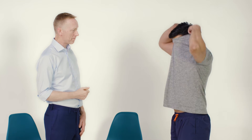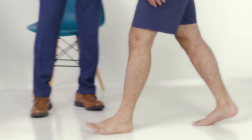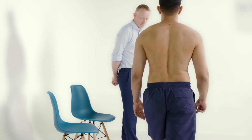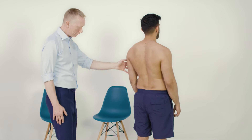Any problems climbing up or downstairs? No. For the next part it would be useful if you could remove your shirt for me. And if I could ask you to walk a few steps, turn quickly and come back. If you don't mind just standing nice and straight, I'm just going to have a look at the joints.